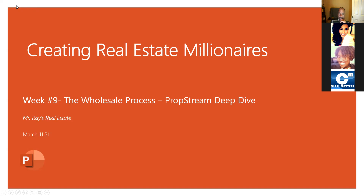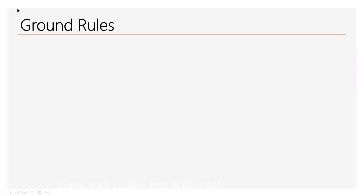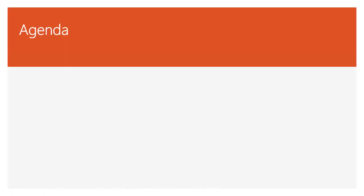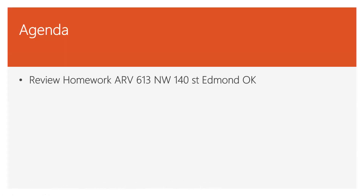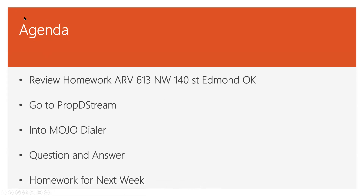Hopefully everybody got signed up from last week. If you didn't get signed up, you need to let me know. Let's go ahead and get this party started. Today what I want to do is we'll look at our homework — see how everybody did on the property at 613 Northwest 140th — then go into PropStream for a deeper dive. If we have time, I want to introduce you to the Mojo Dollar, do Q&A, and then we'll have some more homework because we need some practice.